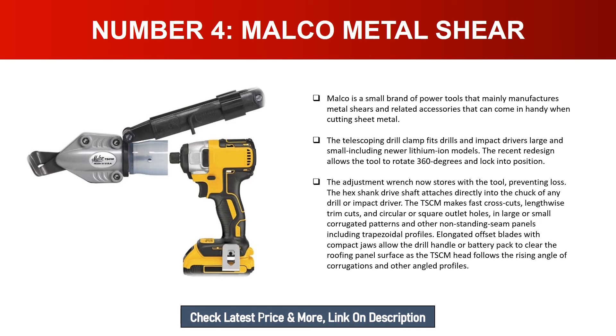The Malco TSCM makes fast cross cuts, lengthwise trim cuts, and circular or square outlet holes in large or small corrugated patterns and other non-standing seam panels including trapezoidal profiles. Elongated offset blades with compact jaws allow the drill handle or battery pack to clear the roofing panel surface as the TSCM head follows the rising angle of corrugations and other angled profiles.